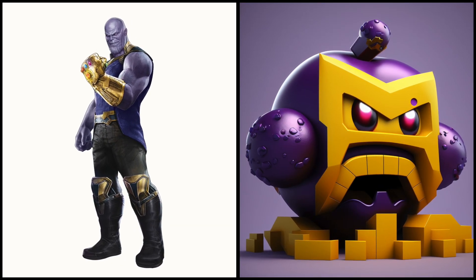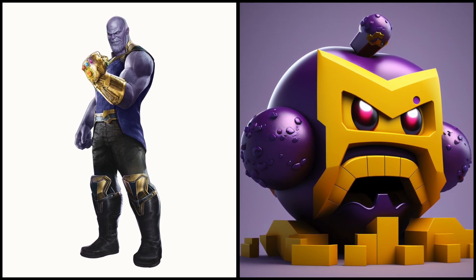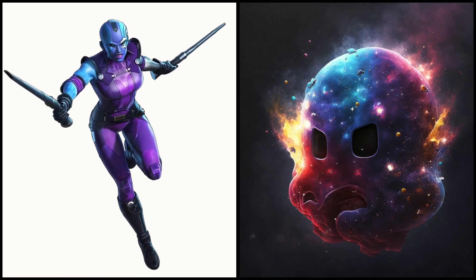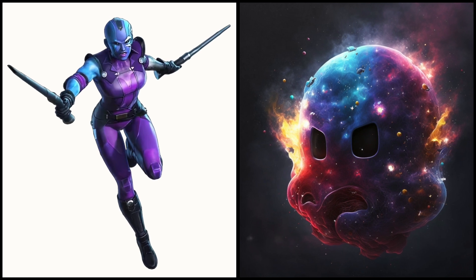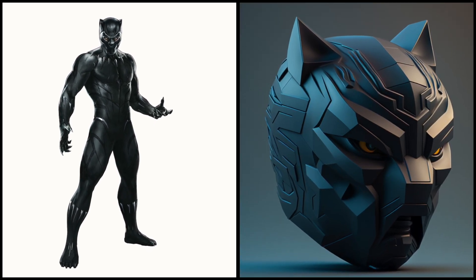Thanos — looks very menacing. Nebula — she's a cybernetic assassin, skilled fighter, and pilot. In the form of Pac-Man, Black Panther looks amazing. I'm surprised.